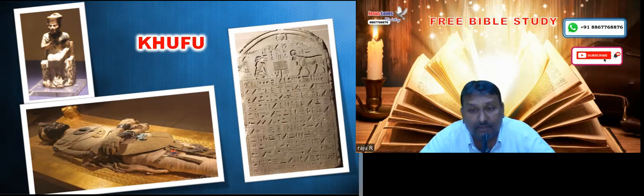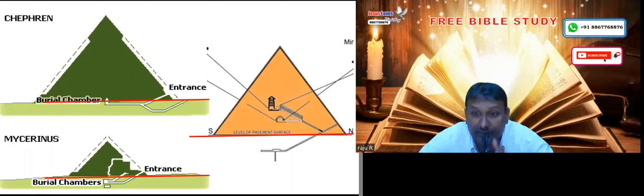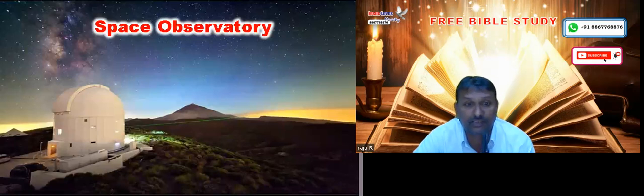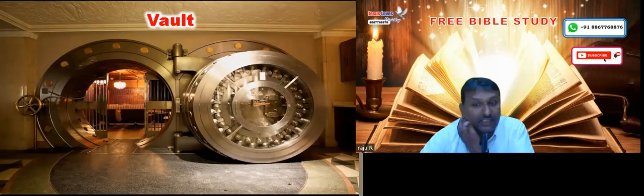No body was found and no valuable things were found — only chambers and passages. If it was the tomb of an emperor, certainly something would have been mentioned about him on the walls. Compared to other pyramids next to it, this is the only pyramid whose passages are all above the ground floor — all other pyramids have passages below the ground floor. Some people suggest it is a space laboratory built in the days of Pharaoh to watch space and constellations, or an alien launch pad, or a great vault to preserve great fortunes — but none of these things are found inside.